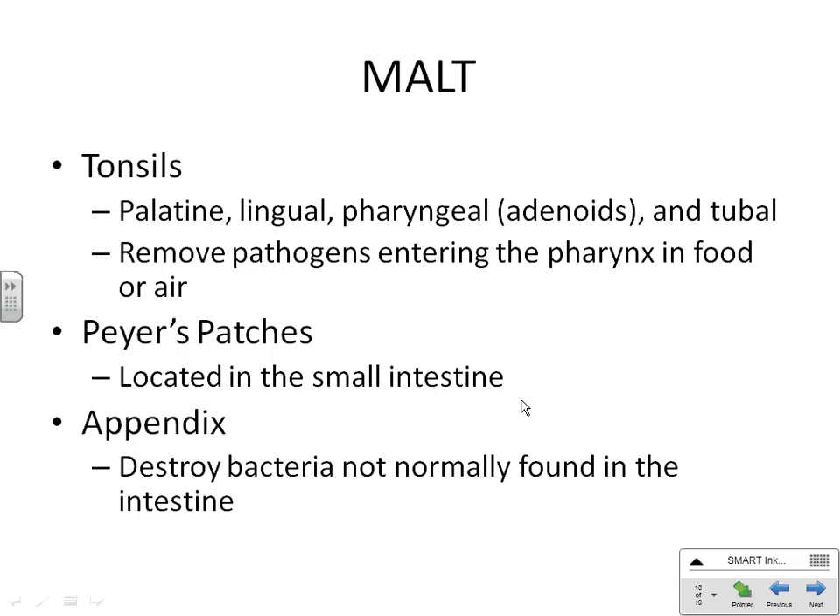A lot of people have their adenoids out as adults — not just for infection reasons, but because they snore. As you get older, your adenoids are supposed to resorb and completely shrivel up. People that snore super loud may have theirs removed because they didn't shrivel up like they were supposed to. As they breathe through their nose at night, their adenoids are back there flapping. As your nose gets bigger, if those adenoids are back there, they're flapping and creating that rattling snoring sound.